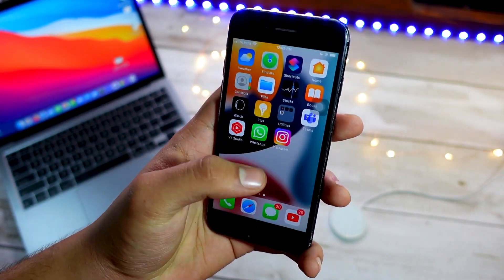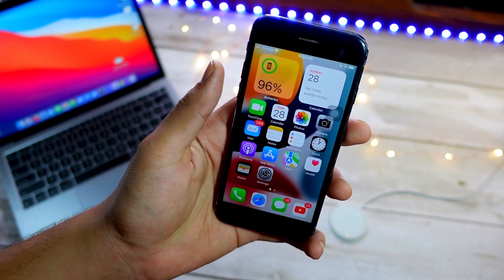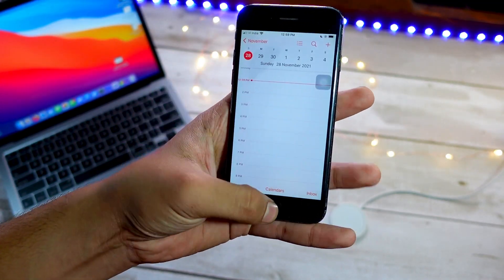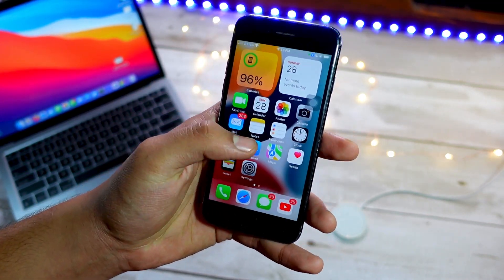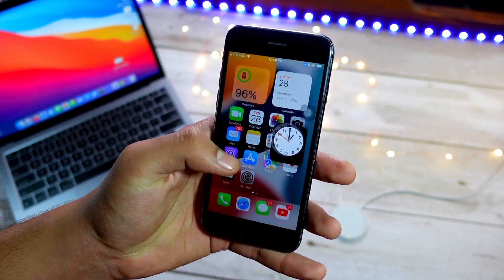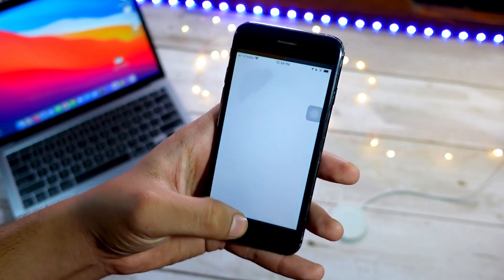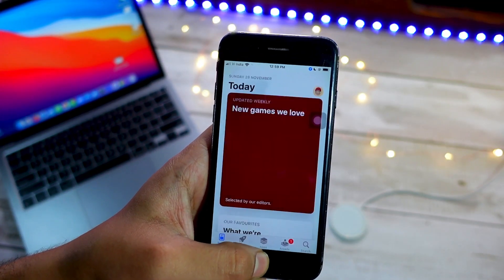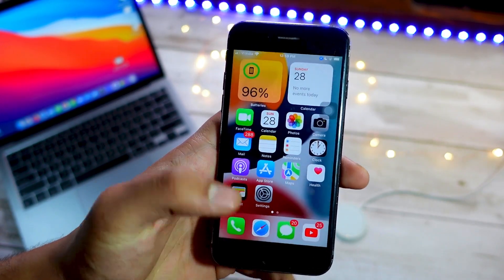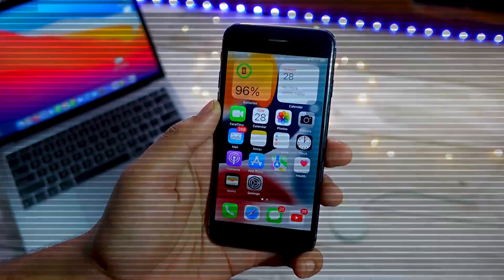Is the battery life any better than earlier versions like 15.0.1 and 15.1? A lot of you guys owning an iPhone 7 are considering upgrading to iOS 15.2 beta, as it is almost at the final stage. Apple is about to release the RC — the next update Apple will release will hopefully be an RC of iOS 15.2, fingers crossed, possibly as soon as next Tuesday.